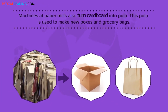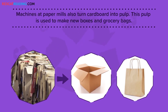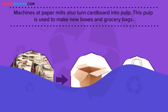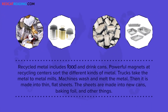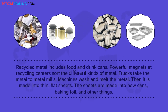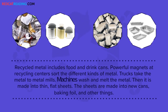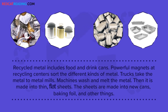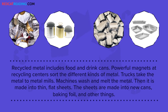Machines at paper mills also turn cardboard into pulp. This pulp is used to make new boxes and grocery bags. Recycled metal includes food and drink cans. Powerful magnets at recycling centers sort the different kinds of metal. Trucks take the metal to metal mills, where machines wash and melt the metal. Then it is made into thin, flat sheets. The sheets are made into new cans, baking foil, and other things.